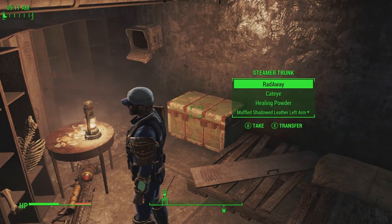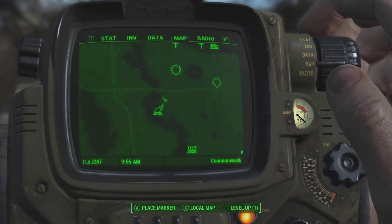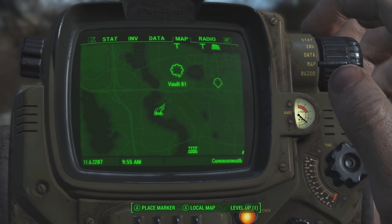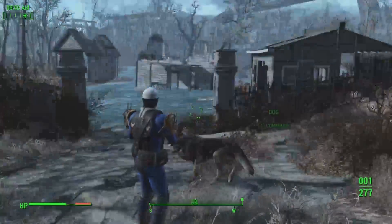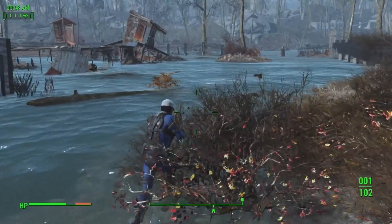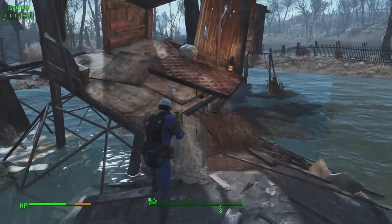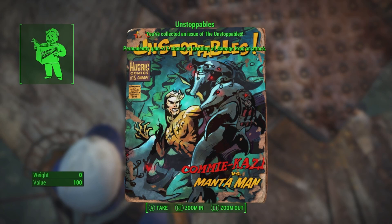The next location is the Westing Estate, which is south of Vault 81 and northeast of Egret Tours Marina. You will have to fight mirelurks here — they aren't too hard, though they can be overwhelming at times. Once you kill them all, run over to this little section and right here on this little board — Unstoppables! You've collected an issue of the Unstoppables, permanently gaining one percent chance of avoiding all damage from an attack. The Kamikaze versus the Manta Man.